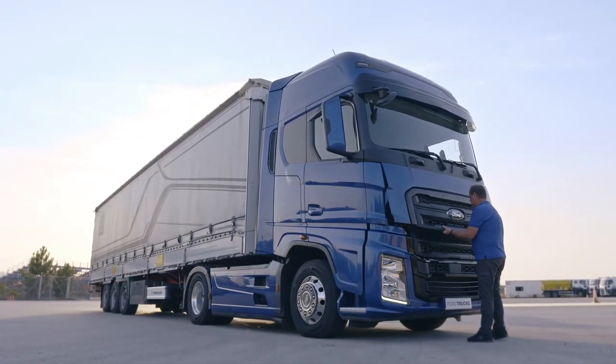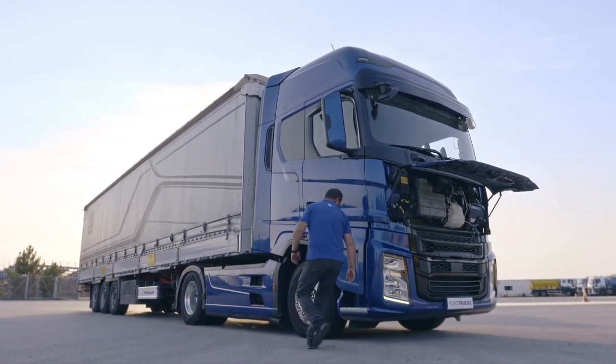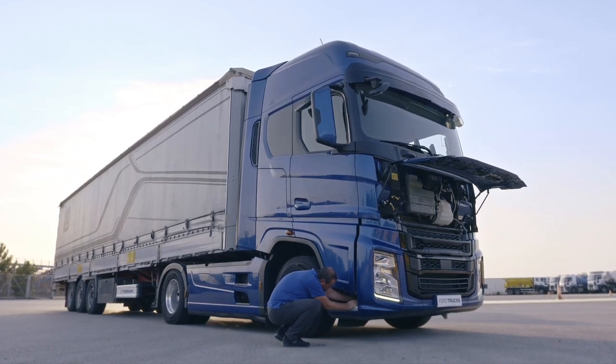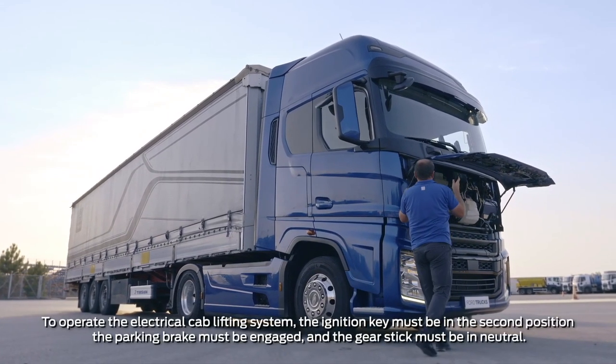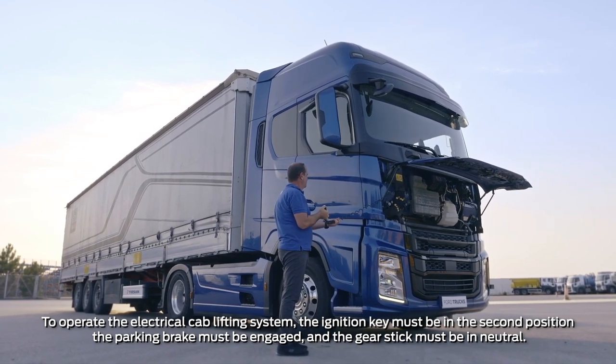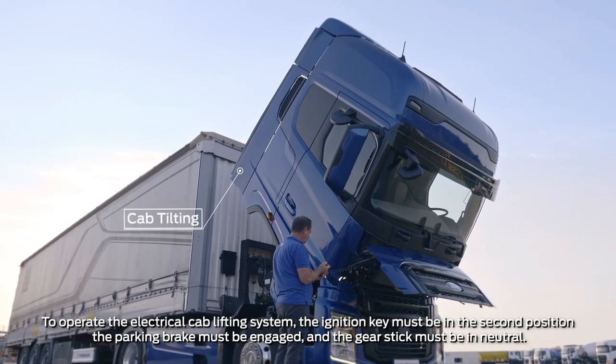The front hood of the vehicle must be opened before tilting the cab. Remove the cover behind the step on the right side of the vehicle, then lower the hatch on the jack. Keep the tilting button under the hood pressed — the button cable is flexible, so you can go to the side of the vehicle while tilting the cab.